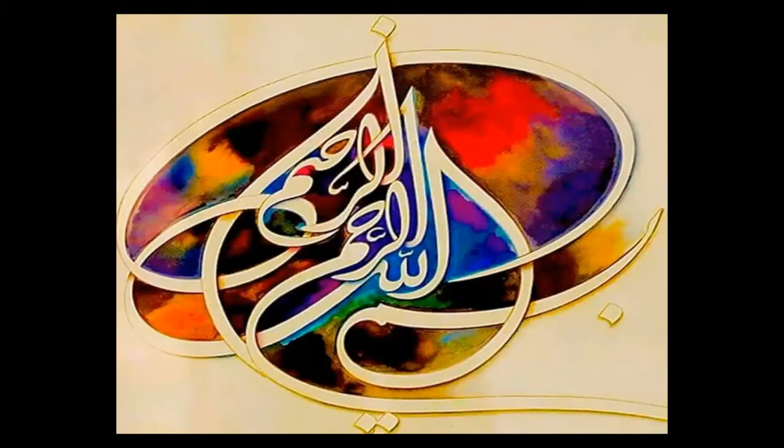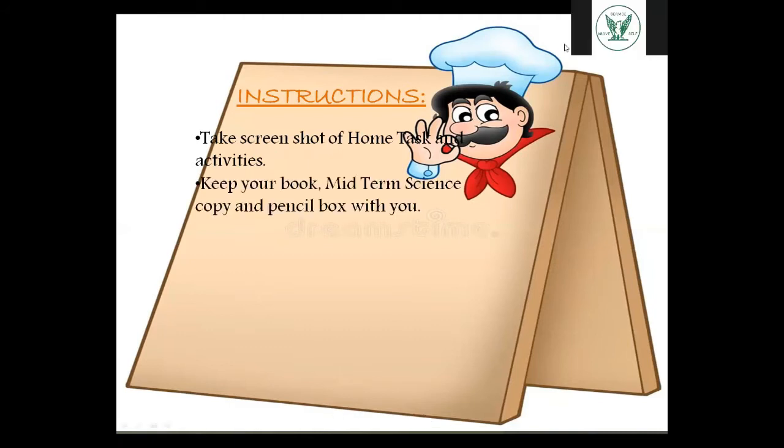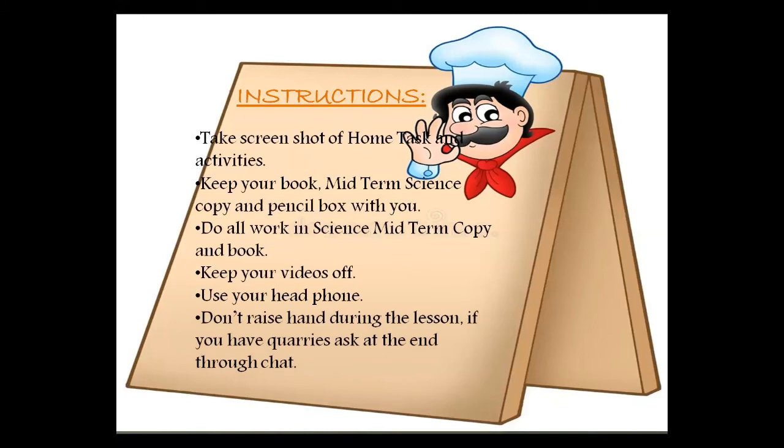Bismillahirrahmanirrahim, Assalamu Alaykum and good morning everyone. Hope you all are fine. Here are some instructions you have to follow during the lesson: take a screenshot of home tasks and activities, keep your book, midterm science copy and pencil box with you, do all work in the science midterm copy and book, keep your videos off and use your headphones.